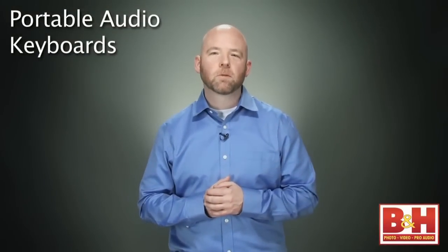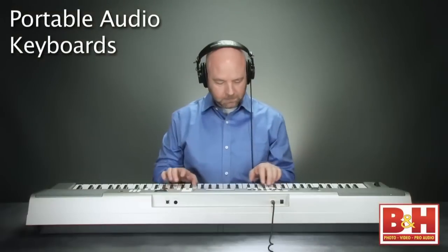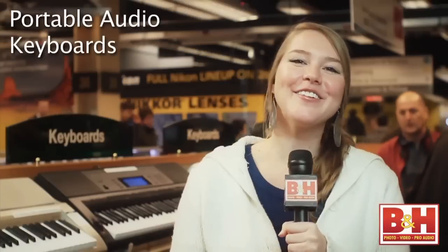Furthermore, all the keyboards we're looking at today feature an input for a sustain pedal, a metronome, and a headphone jack if you prefer to jam privately. With all these exciting features, these keyboards make great holiday gifts.